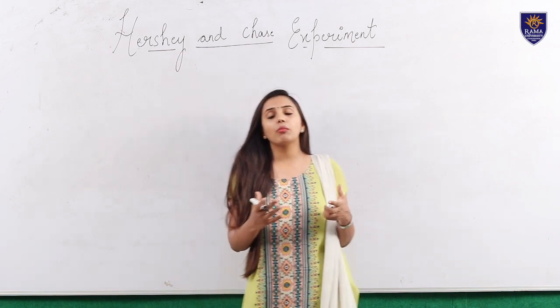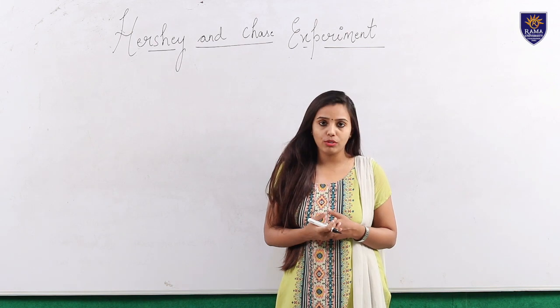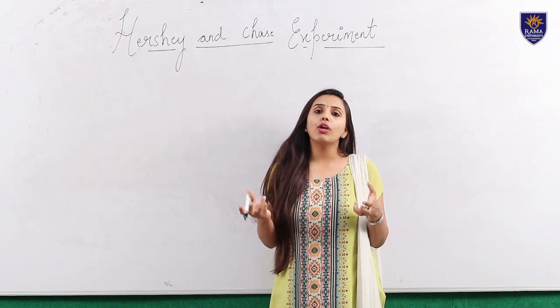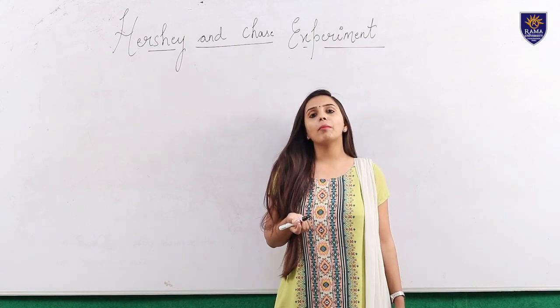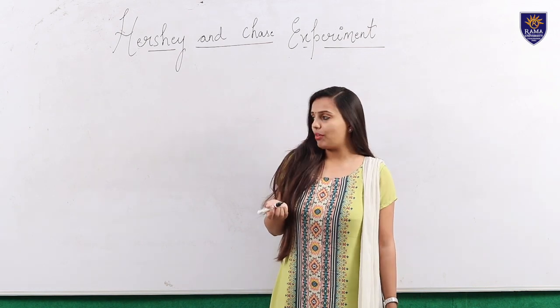So what is molecular biology? In molecular biology we deal with the structure and functions of macromolecules — basically DNA and proteins. These lectures are all about molecular biology, and one of the most important topics is the Hershey and Chase experiment, which we are going to discuss today. So let's start.